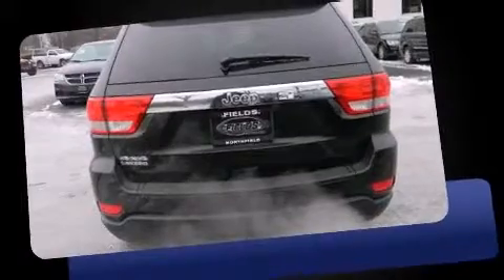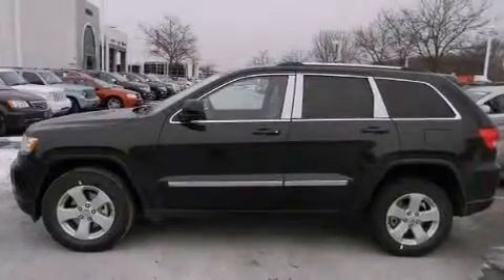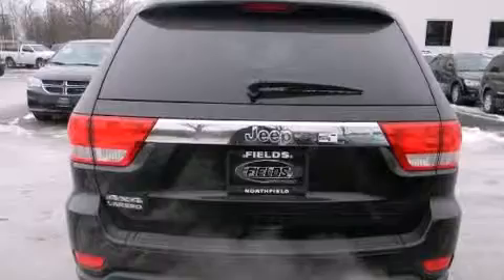Jeep infused the interior with top shelf amenities such as front and rear reading lights, voice-activated navigation, a built-in garage door transmitter, power moonroof, heated door mirrors, and air conditioning.